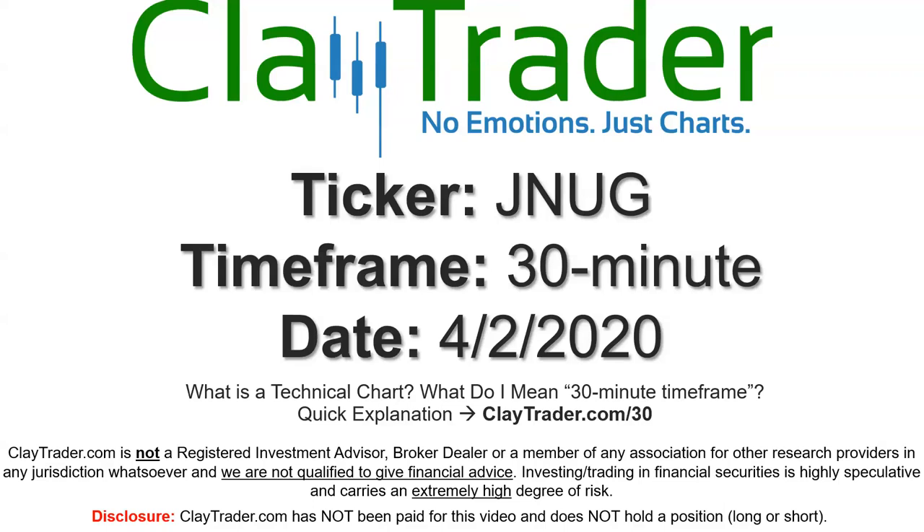Hey, it's Clay, and this will be a video chart on ticker symbol JNUG. We will take a look at the 30-minute timeframe. If you're not sure what I mean by 30-minute, I do offer an explanation video at that link.